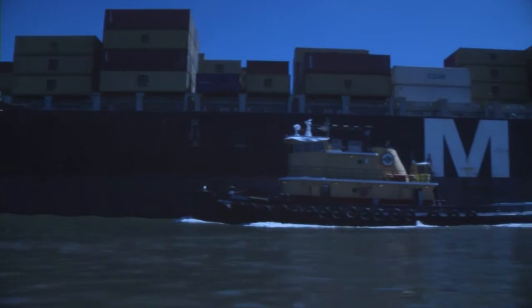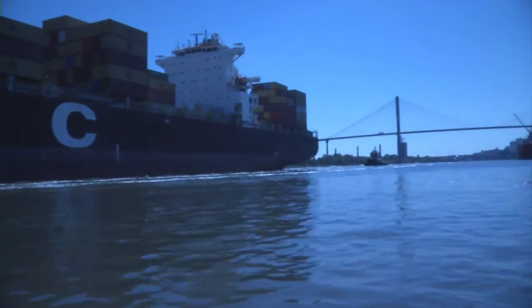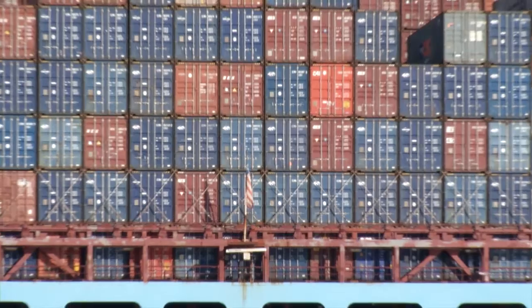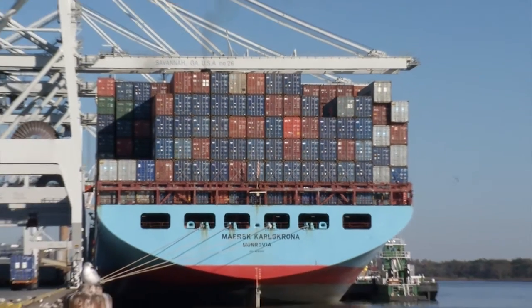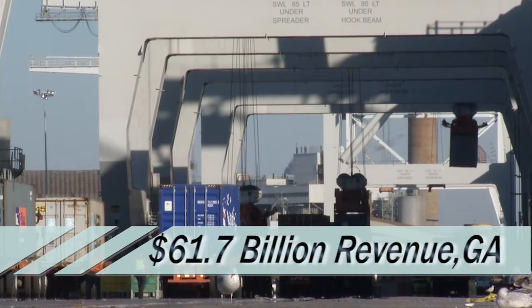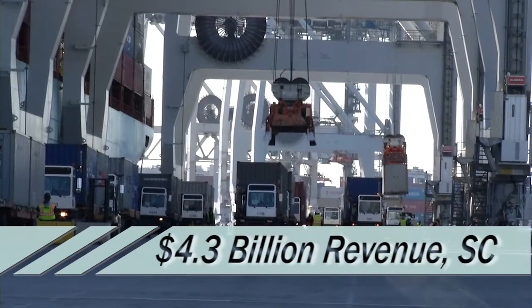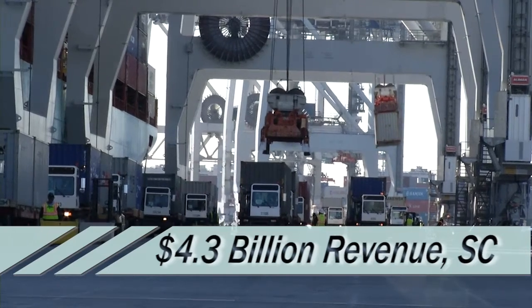The Corps of Engineers serves as the operations and maintenance agent for the Savannah Harbor, keeping the shipping channel dredged to its current authorized depth of 42 feet. Deepwater ports and inland barge terminals along the Savannah River bring $61.7 billion in revenue to Georgia, while South Carolina receives $4.3 billion in annual sales.